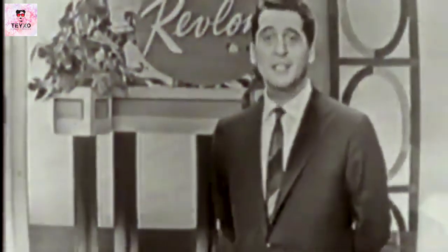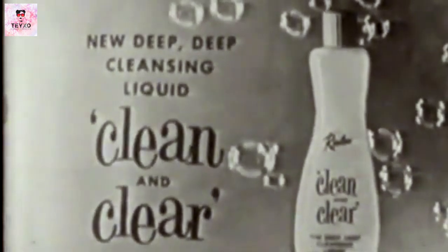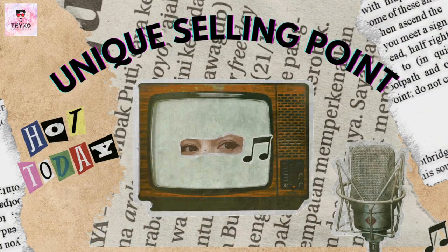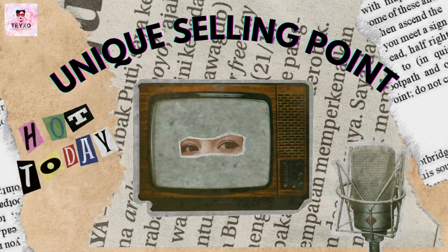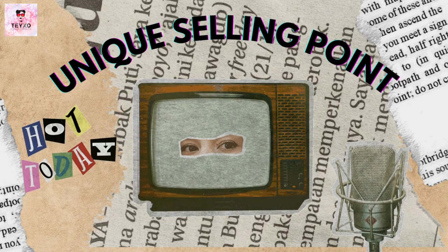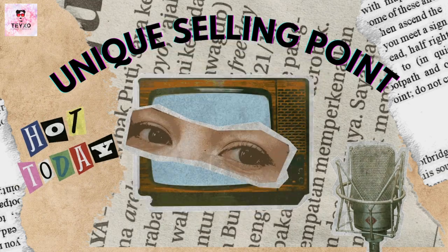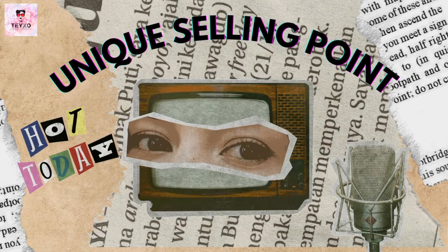TV ads became very popular in the 50s as the unique selling point tactic was coined, which meant that advertisers would create a catchy phrase about their product — like a motto — that was repeated over and over again across all media. This is when true advertising was born, but also building up the gigantic beauty industry as we know it today, which very often relies on women's insecurities.